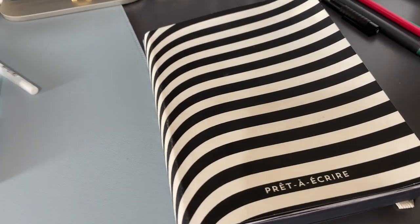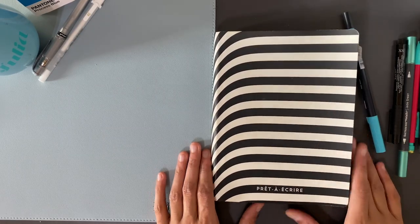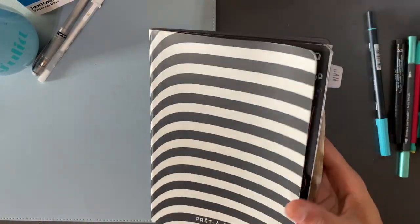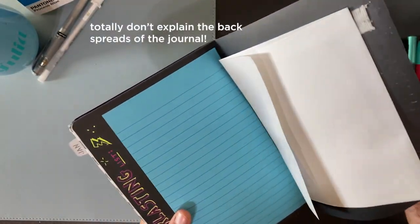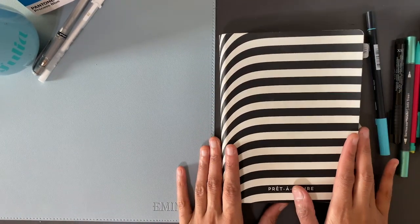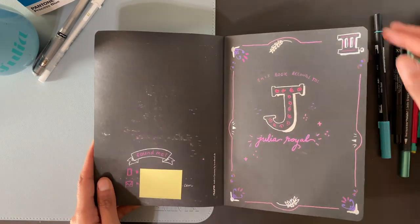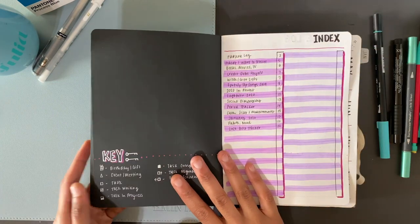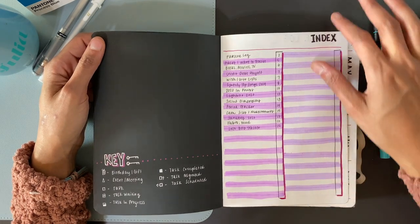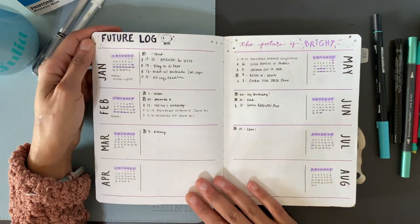This is my 2020 bullet journal. I'm not even going to attempt to say what it says on the front in French, but it does mean 'ready to write.' I really liked the pattern of this notebook — it's just really cute and fun. I actually made the elastic closure in the back; let me know if you guys want to see a video on that. This is the title page — I was experimenting with some gel pens but it did bleed a little bit. I also set up my index page, my key, and then the future log.